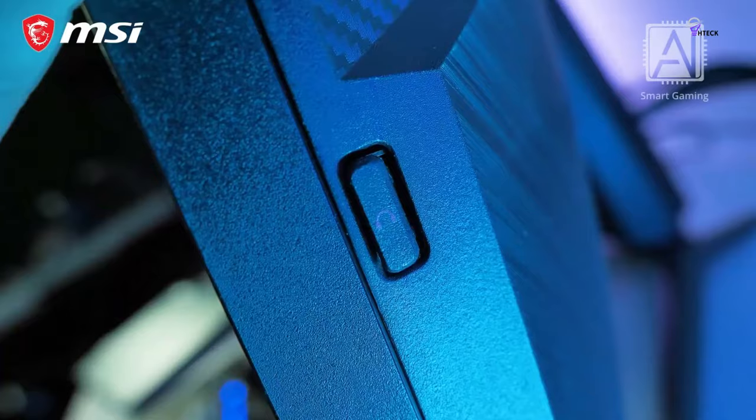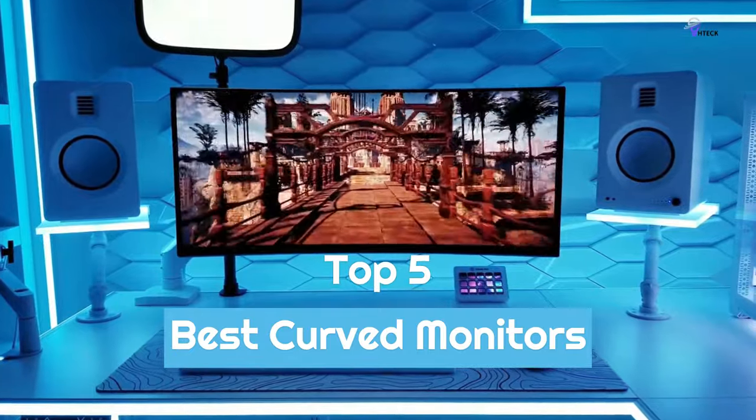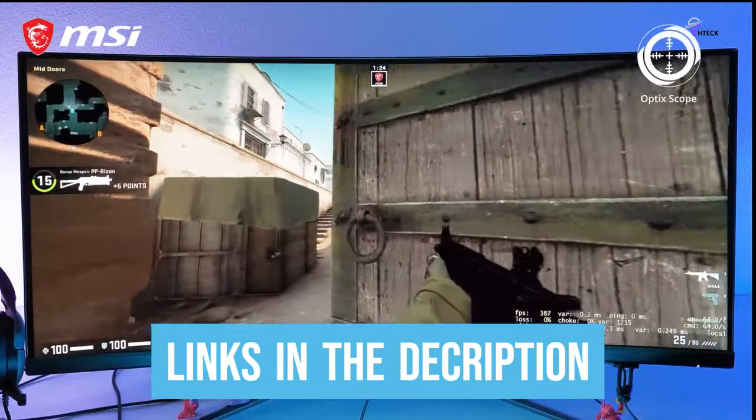To help you find the right model, we've listed the top 5 best curved monitors and their key features, plus the things you need to consider to help you choose the best one for you. Links to all products mentioned in the video are in the description below, so let's get started.